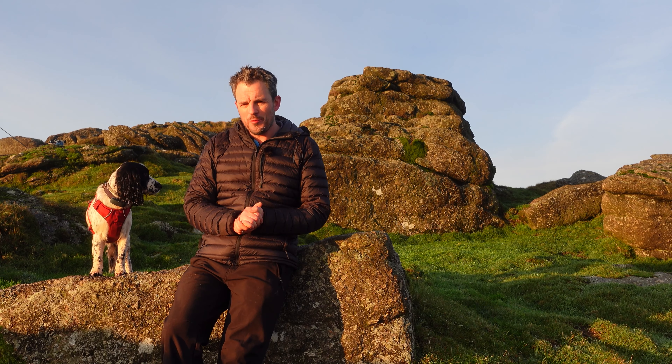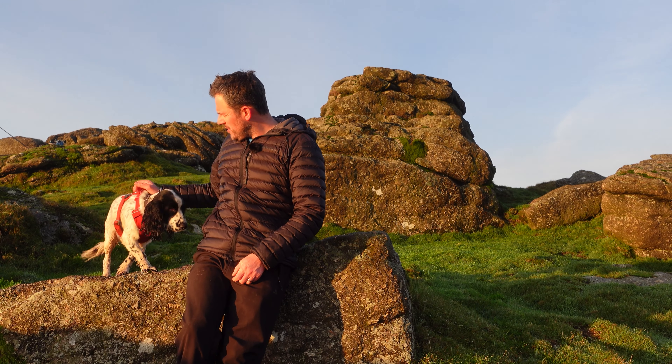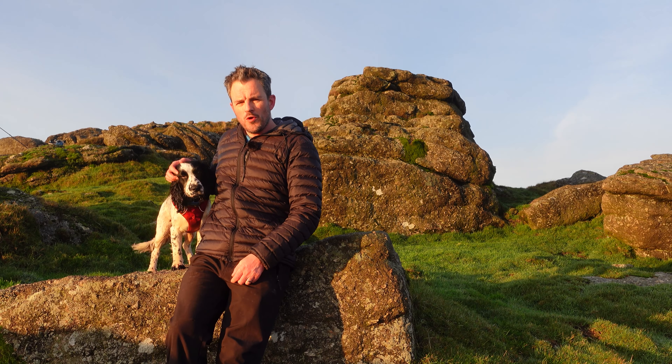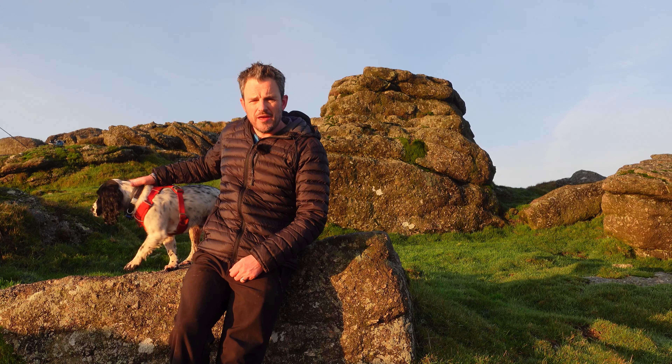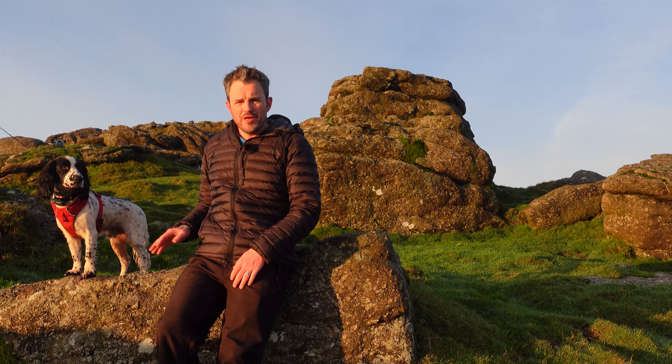Finished with the photographs — the sun is well and truly up now and I've had the best of the light. I'd now like to take this opportunity to introduce you to Monty. Monty is my Welsh working cocker spaniel, and he is the key to a successful landscape photography YouTube video — because if you watch Simon, Nigel and Thomas, their dogs have featured in their videos, and that's obviously the key to making them successful.